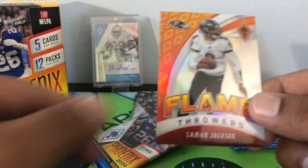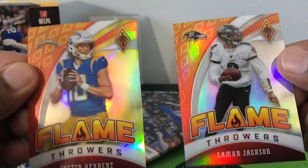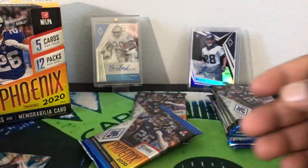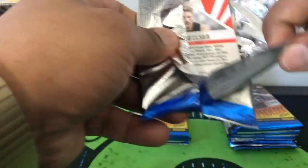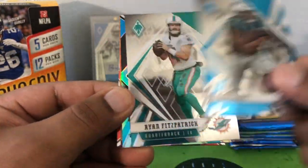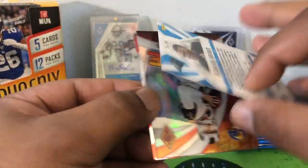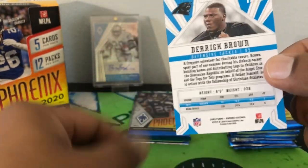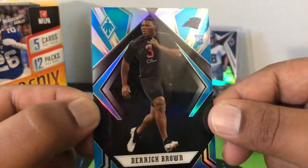Yeah this looks like to be the base. Let's see the difference — so yeah, yellow out of 75 on the Herbert, so the base is like that orangey color there on the Lamar. So we should still have two hits — one RPA, one jersey, or who knows. Ryan Fitz, Derrick Brown for the Panthers — oh, out of 10! That's 10 out of 10 short print. Not bad — that's a black. Last year we pulled an AJ Brown for the Titans, so that's a black. Nice box so far.